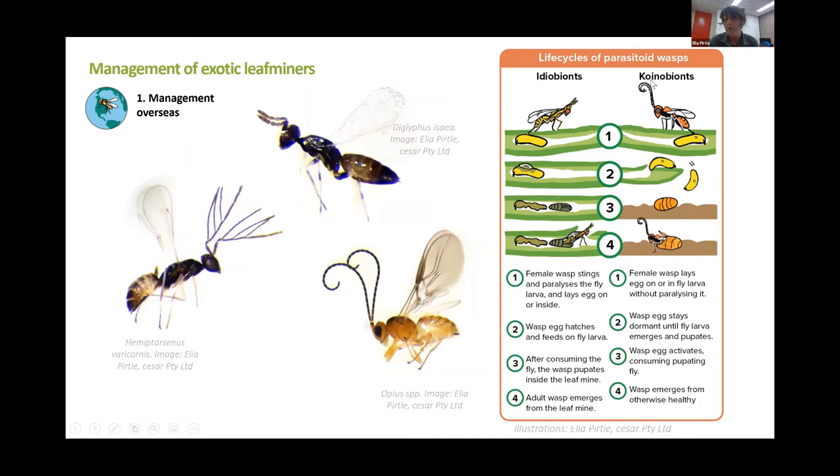The other form, called coenobionts, lay eggs but don't paralyze the fly — the fly keeps mining. The egg stays dormant, in fact remaining dormant up until the fly pupates, at which point the wasp egg turns back on, the larvae hatches, eats the fly, and a wasp emerges from an otherwise healthy looking fly pupae. This is quite important if you try to start monitoring for parasitism activity, because you might see healthy larvae or healthy pupae emerging. But unless you're collecting those to see what emerges, you won't really know if it's full of wasps or full of flies.